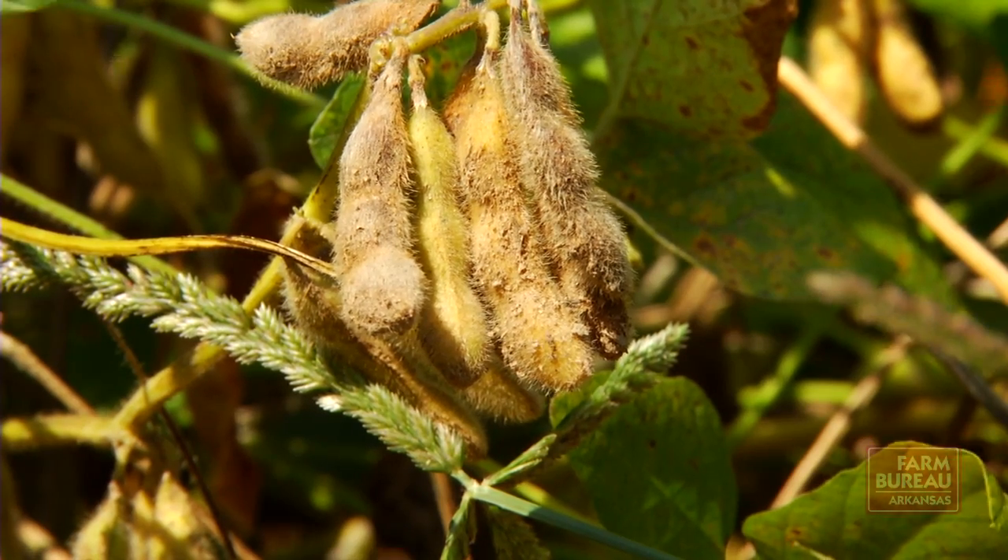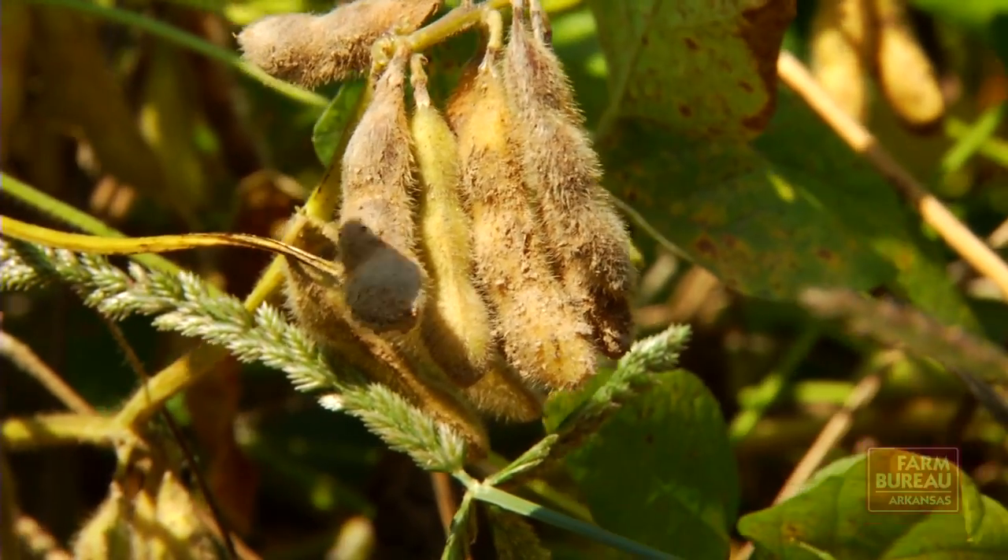Another critical component is matching the maturity group with an earlier planting date. That seems to be the number one factor that goes into high yield management — managing that planting date with a proper maturity group. And that's something that doesn't cost anything.